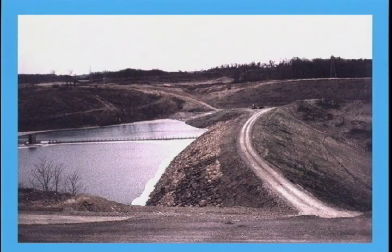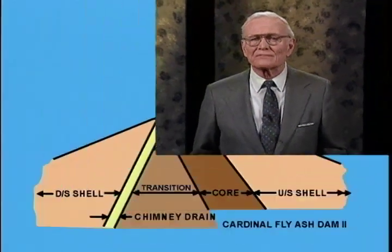There are plans to heighten Cardinal Fly Ash Retention Dam 2. The existing dam, photographed from the right abutment, has a fly ash pond on the left, with an intake tower for the low-level outlet visible in the distance. The upstream slope is covered with rock slope protection and the downstream slope with grass. The crest of the dam is 200 feet above stream bed, and the dam has an upstream shell of clay mine spoil, an upstream sloping impervious core of clay, a transition zone, chimney drain, and downstream shell.